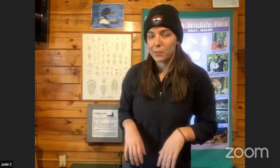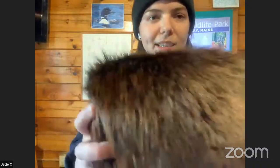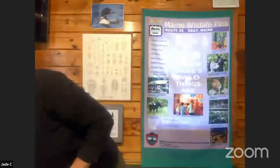Now I'm going to give you your first mystery adapter clue. I'm going to show you the fur of our mystery adapter. Like a moose, it has dark brown fur made for keeping warm in Maine. But unlike a moose, their fur is specially adapted for being in the water. Our mystery adapter spends a lot of time in a very cold, wet habitat, so they have special fur that helps them survive in that habitat.